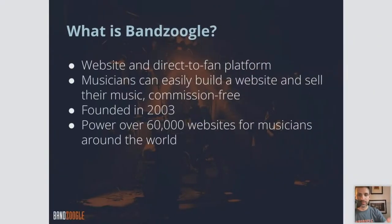So to start with, let's talk about what is Banzoogle. Banzoogle is a direct-to-fan platform. It means that musicians can easily build a website and sell their music completely commission free. Banzoogle does not take a cut of any sales directly to your fans, and you can cut out the middleman. So as opposed to using an external service like Spotify, Bandcamp, or Apple Music, you can sell direct-to-fan through your site and keep 100% of your profits.